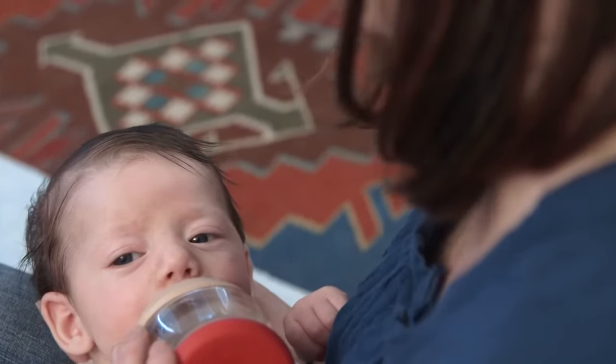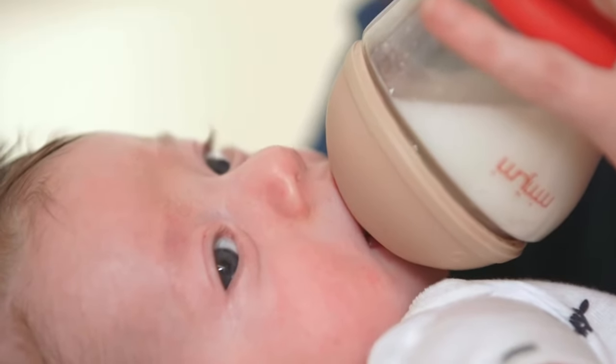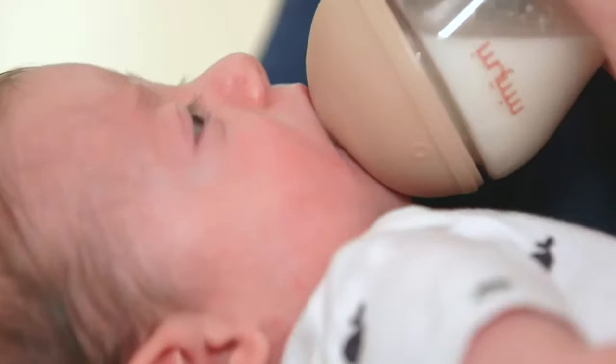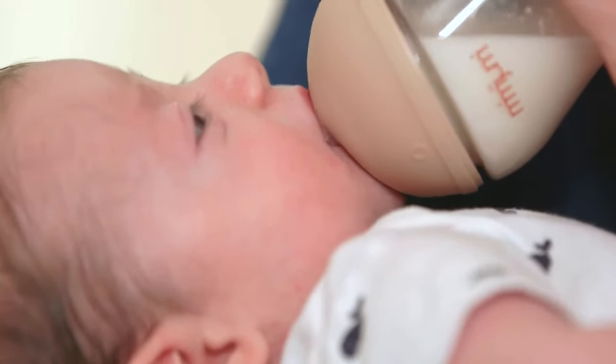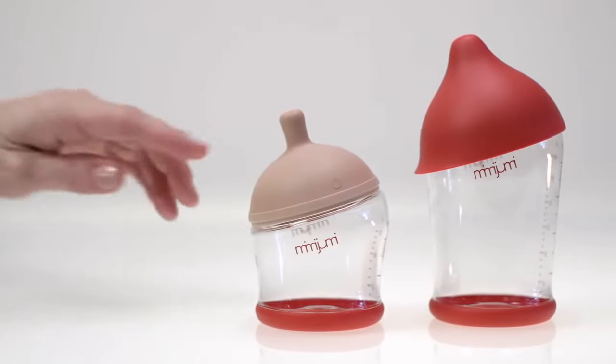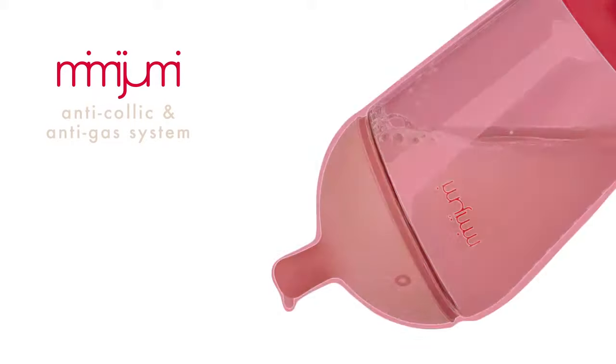Some even call Mimi Jumi the back-to-work bottle. The nipple's natural design encourages a more successful latch and gives baby control of the flow rate, reducing nipple confusion. For your baby's comfort, Mimi Jumi's nipple is as soft as skin and has an anti-colic and anti-gas system.